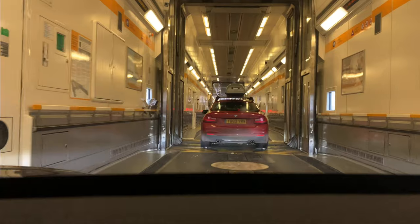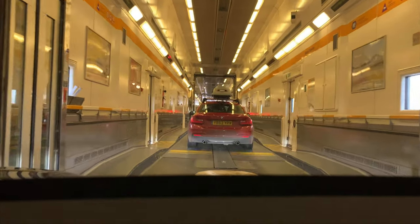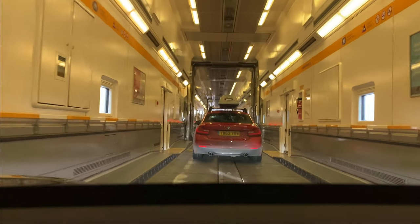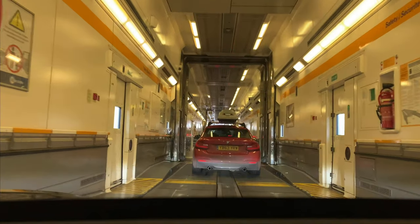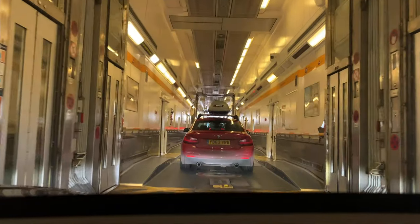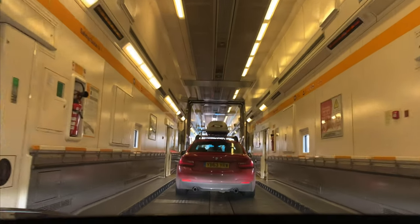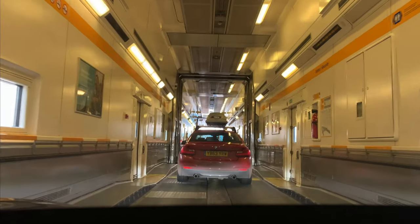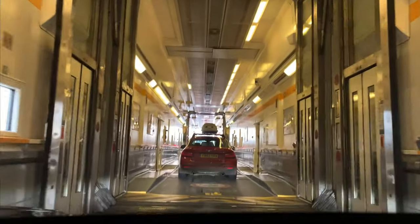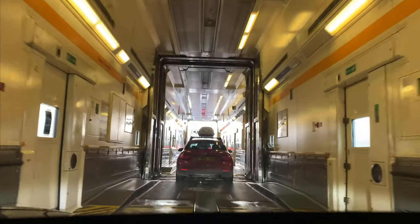There is now light at the end of the tunnel — we are arriving in France! The cars start to debark. The train is still quite long so there's still a way to go before we get out. Once in France, remember to drive on the right side of the road, and check the speed limit — in France it's 130 kilometers per hour on the highway.